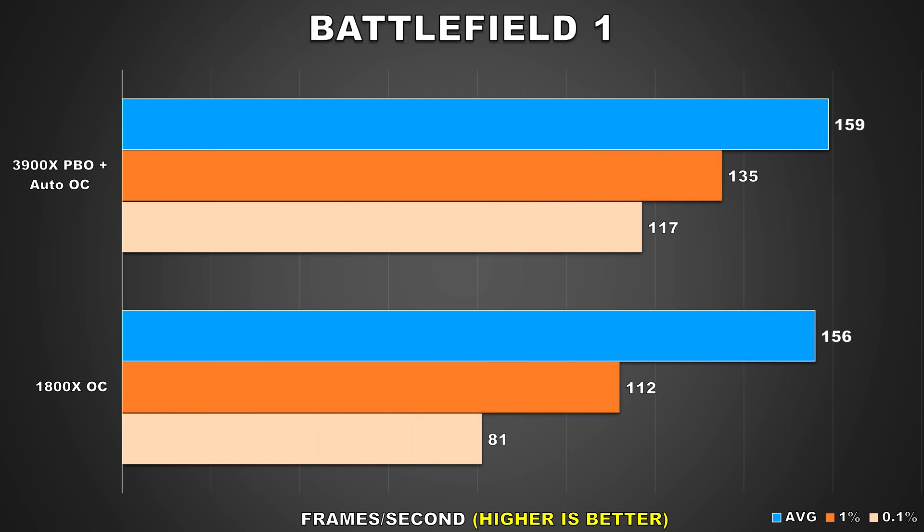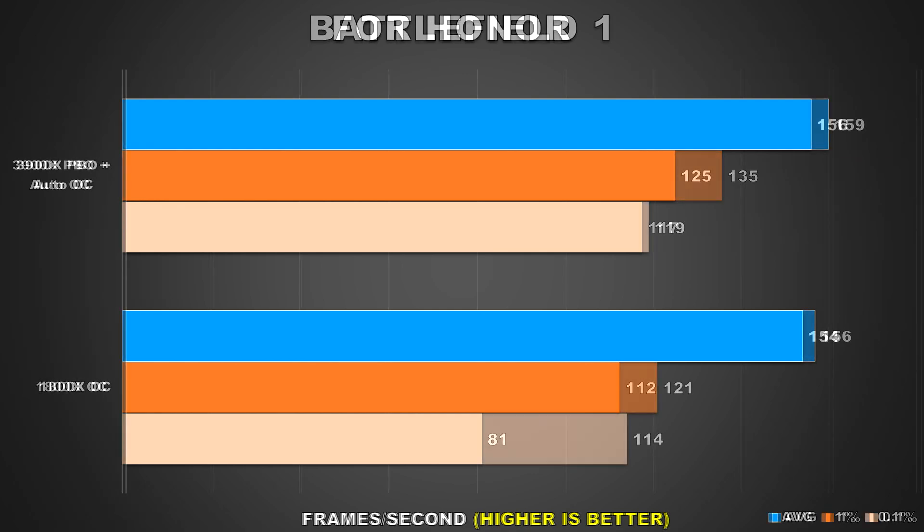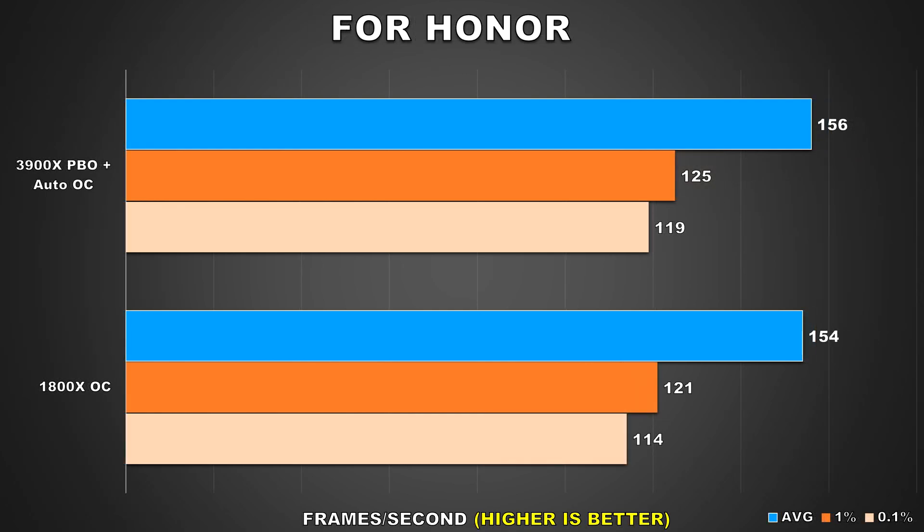Battlefield is one of those titles that shows no major differences for the average framerates along with the 1% lows. However, there is a pretty big difference when comparing the 0.1% low results, where the 3900X has a 36 FPS lead — an improvement of around 44%.